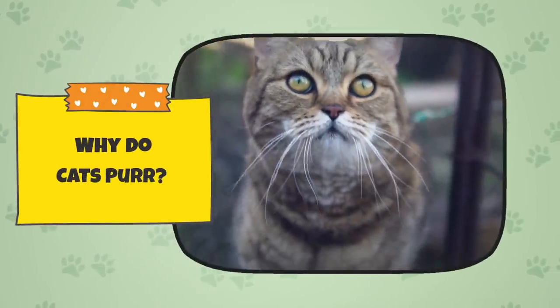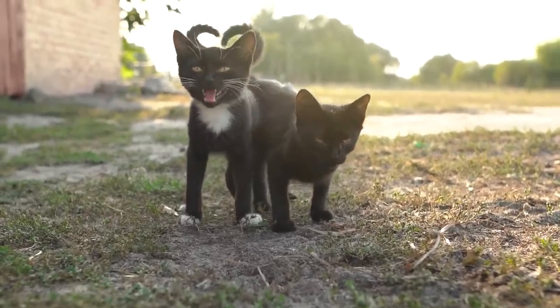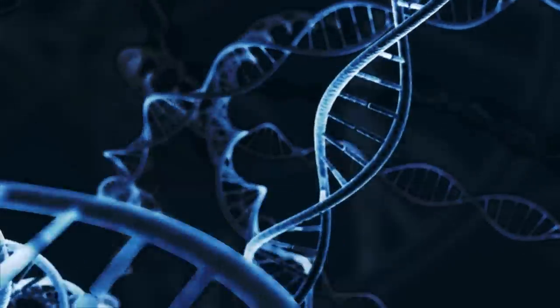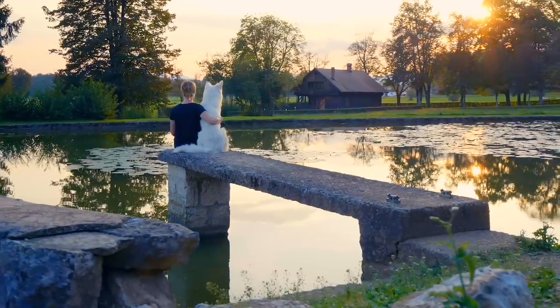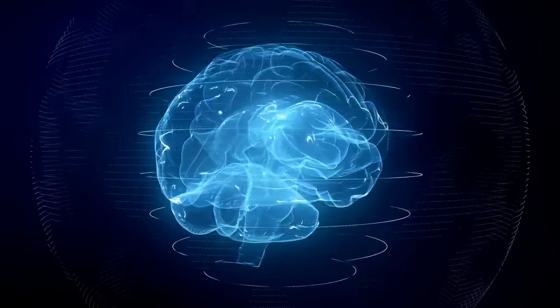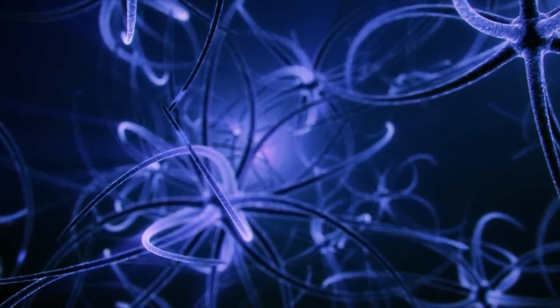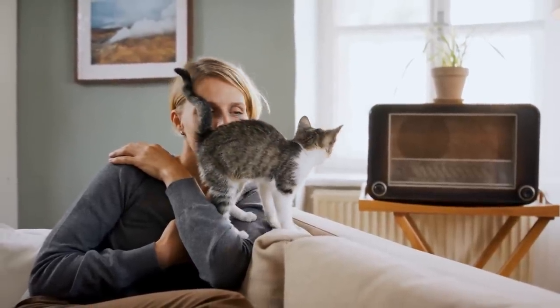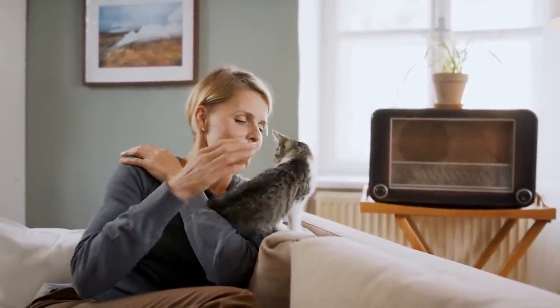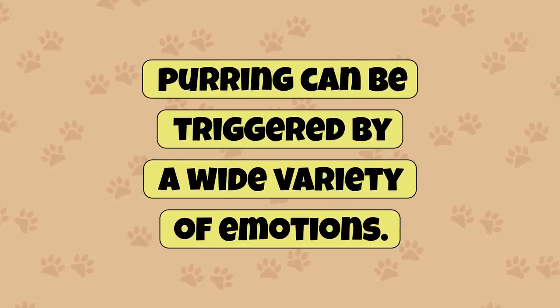Why do cats purr? Now that we've covered how cats purr, we can talk about why they purr. It's a fascinating evolutionary adaptation because most other animals, including humans, don't purr. Purring originates in the brain — the brain sends an electrical signal to the larynx to produce a purring noise. Emotions are strongly responsible for purring, and purrs can mostly be considered an expression of feeling. Purring can be triggered by a wide variety of emotions.